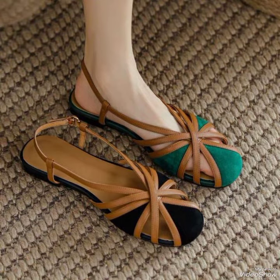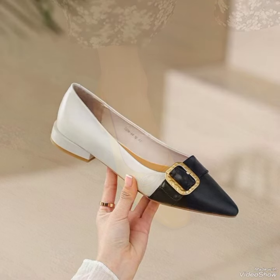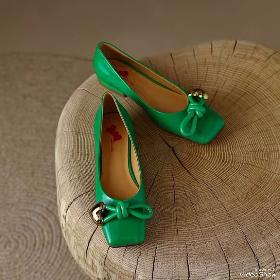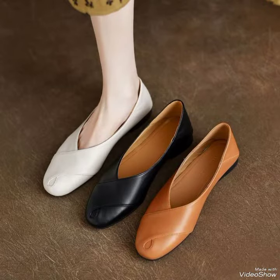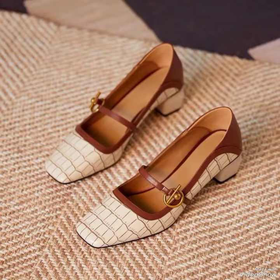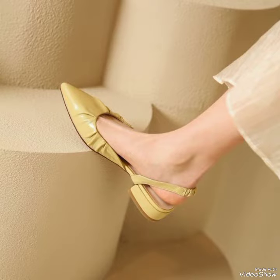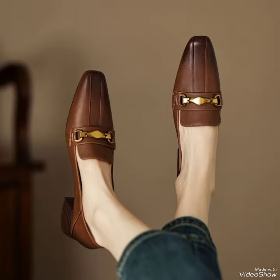Hello guys, welcome back to my YouTube channel! I am back with another amazing video, and I am literally obsessed with this collection. In this video we're going to discuss the different pump styles — you will see all the different varieties, different colors, and different styles of pumps that are wearable both in winter and summer.